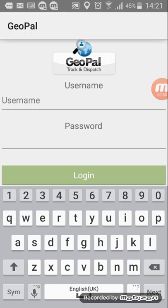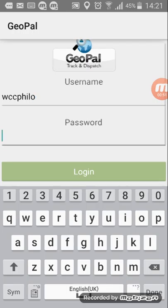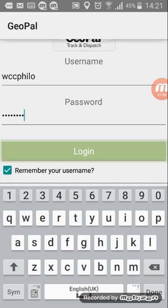For the purposes of this demonstration we'll use Philip O'Connor's. So the username is WCC Philo, and the password which you've received in your email is crew 2016 — C-R-E-W-2-0-1-6. One important step here is just to click remember your username, and then login.